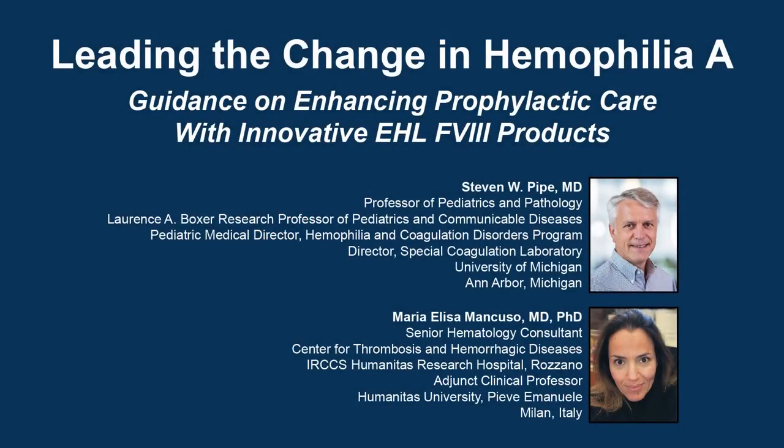The following podcast is part of a certified educational activity titled 'Leading the Change in Hemophilia A: Guidance on Enhancing Prophylactic Care with Innovative Extended Half-Life Factor VIII Products.' Access the entire activity and complete the post-test at peerview.com/WEM860. Downloadable slides and practice aids are also available.